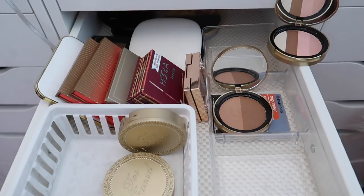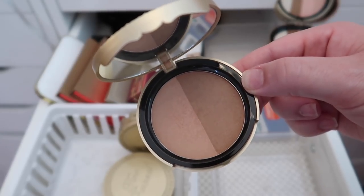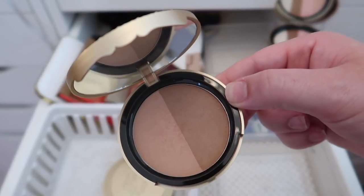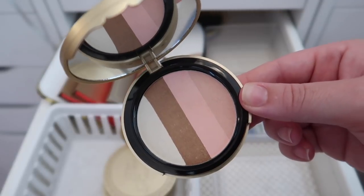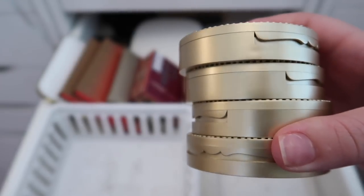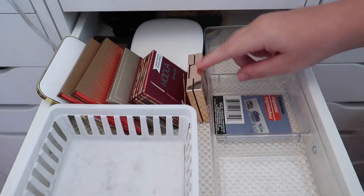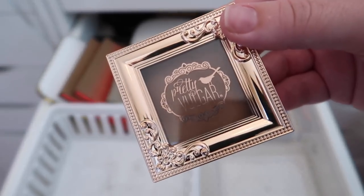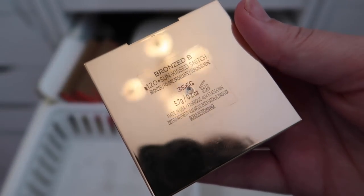The shade Sun Bunny I've actually used quite a bit and I'm tempted to keep it. Snow Bunny I can definitely declutter. So from this batch, I'm decluttering four and keeping three.